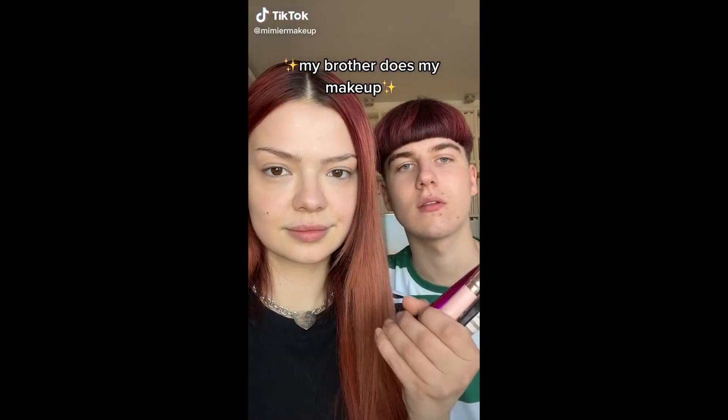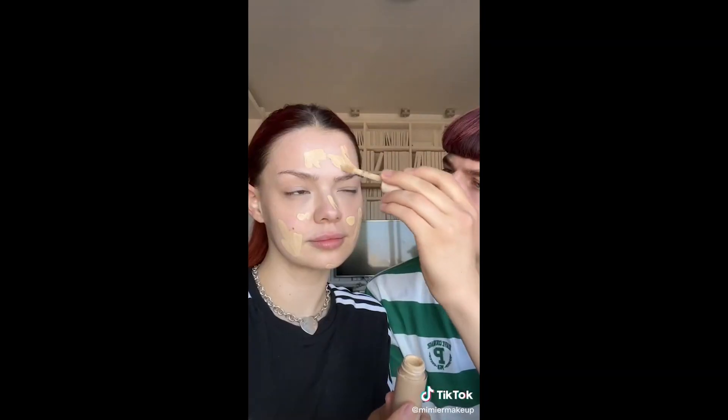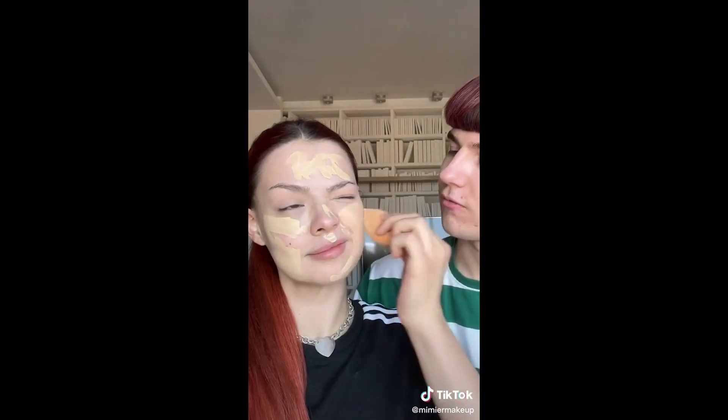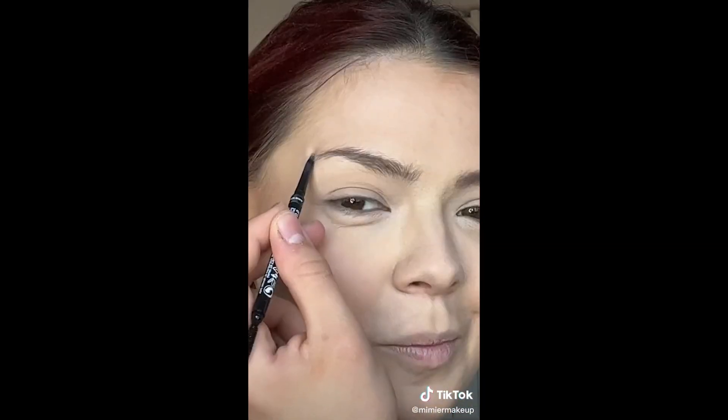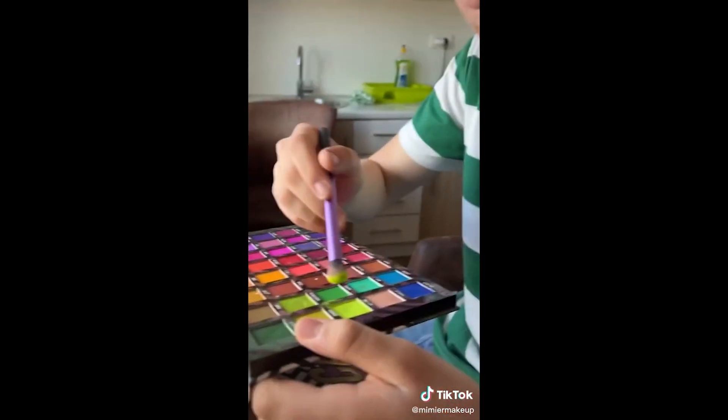My brother is doing my makeup. Starting with some primer spray — I'm honestly a little scared because he has no clue what he's doing. I know for a fact he's messing up the foundation; it's pretty questionable but let's trust the process. The contour could actually not be much worse — I feel like he doesn't get the point of it.